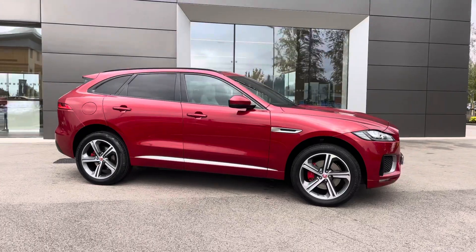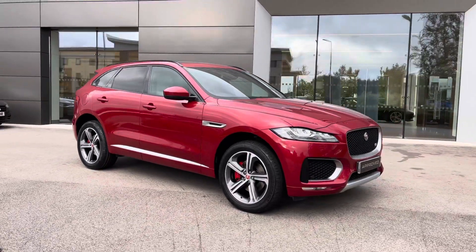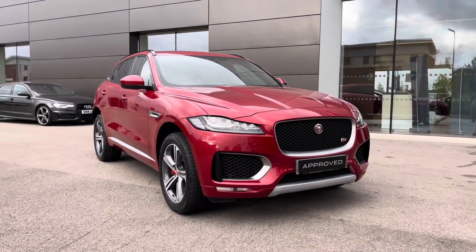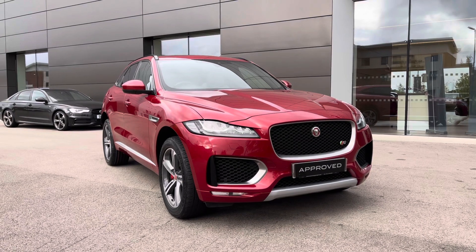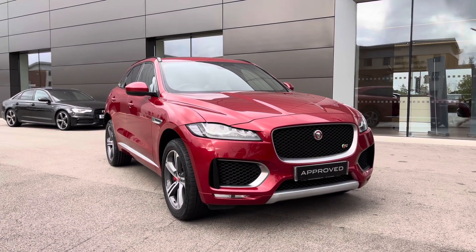Returning towards the front of the vehicle now, and that concludes our 360-degree tour of this stunning Jaguar F-Pace. Next, we will be sitting inside and exploring what the display has to offer — but first, please make sure that you are subscribed to our YouTube channel to keep up to date with our latest stock.